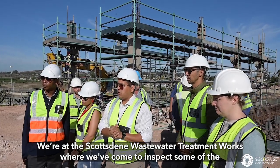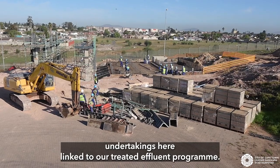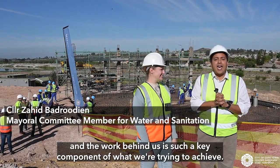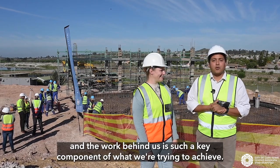We are at the Scottstein Waste Water Treatment Works where we've come to inspect some of the undertakings here linked to our treated effluent program. Treated effluent as a whole is an important part of our water strategy, and the work behind us is such a key component of what we're trying to achieve.